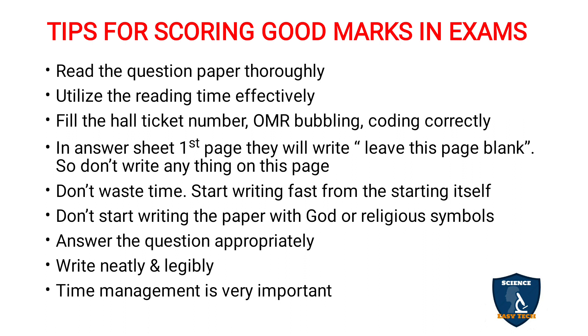Many students, including myself, make the mistake of writing very neatly in the first 10 pages, then scribbling as time goes on. From the initial stage itself, plan your time so that your handwriting remains consistent from the first page to the last page. Don't be very slow at the start — write at a good pace from the beginning so that you can manage your time effectively.